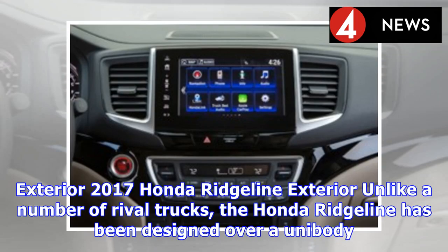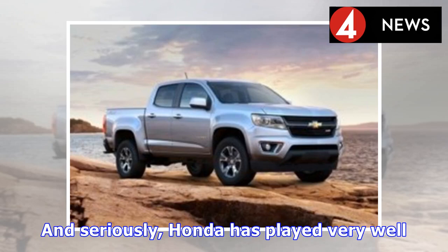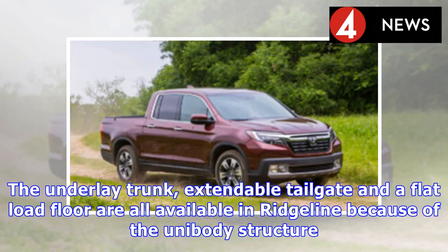Unlike a number of rival trucks, the Honda Ridgeline has been designed over a unibody. This unibody structure allowed Honda to play with the exterior design of the Ridgeline, and Honda has played very well. The Ridgeline is the only one in its class to offer so many trunk options. The underlaid trunk, extendable tailgate, and flat load floor are all available because of the unibody structure.